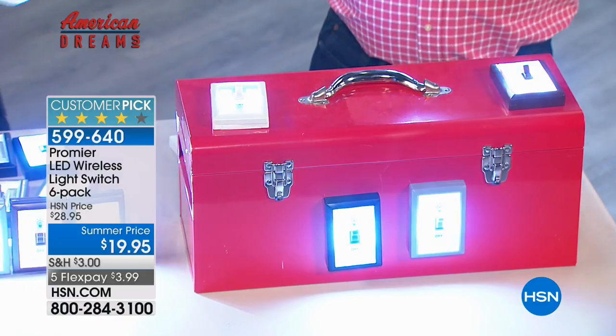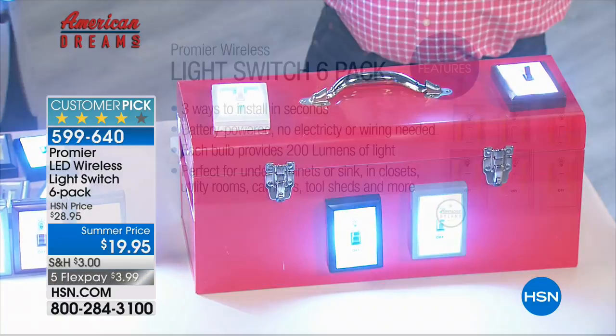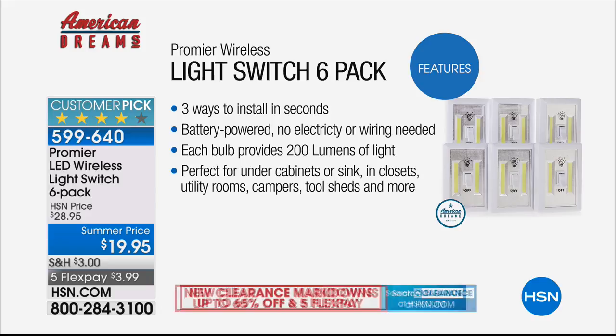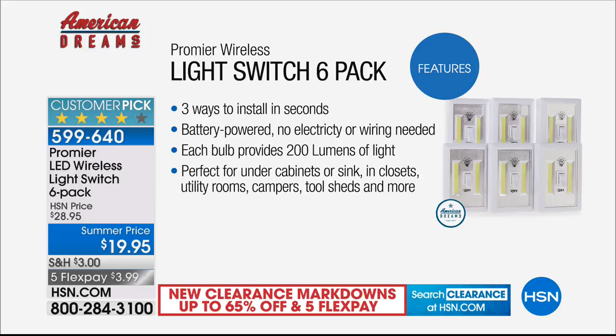You get all the batteries — that's the important part. You get them home, stick them wherever you want, flip the switch when you need lights, and you're ready to go. Battery-powered, no electricity or wiring needed. Each bulb provides 200 lumens of light, and they are perfect for absolutely everywhere: under cabinets, the sink, closets, utility rooms, campers, tool sheds, and more.